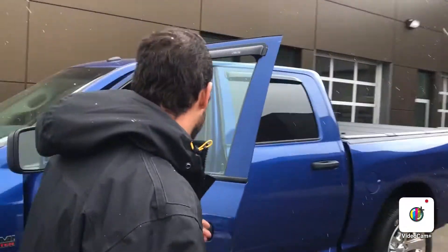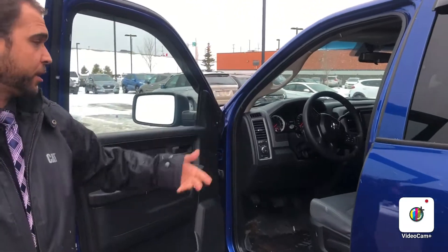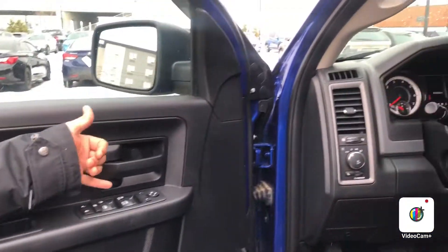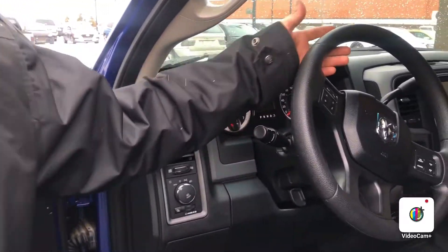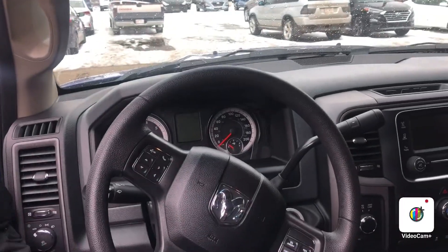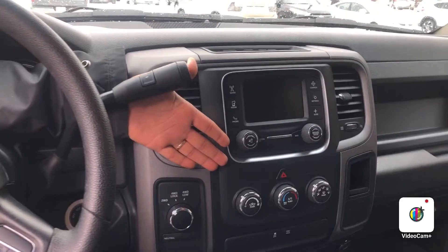So this is actually a six-passenger configuration. You can fold up the middle console there on the side. You have all your power options here on your door for your windows and your locks. On the steering wheel you have your voice command, your cruise control, tilt steering, all your shifters right here, and all your heat controls are right there.